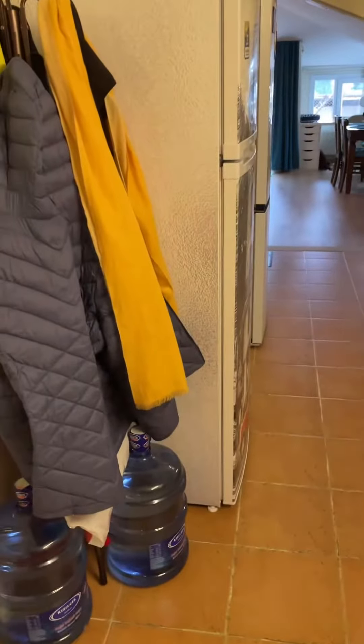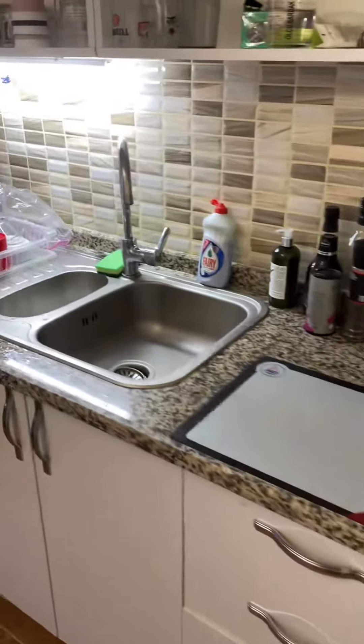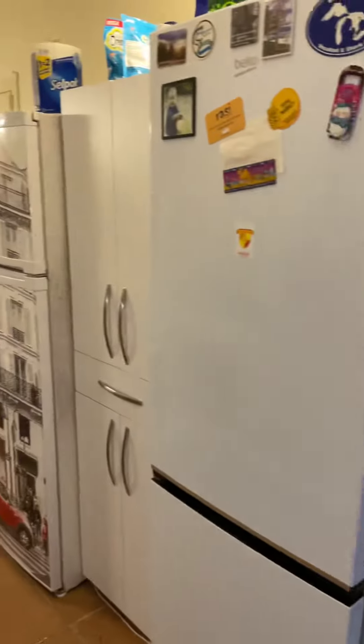On the right we have storage under the gables and the washing machine room. When you come in the front door you go through the kitchen — stove, sink, storage, and refrigerator on this side.